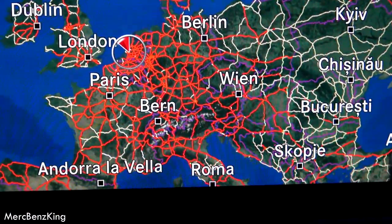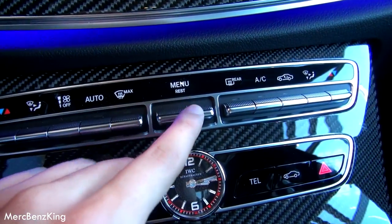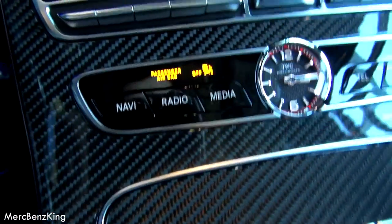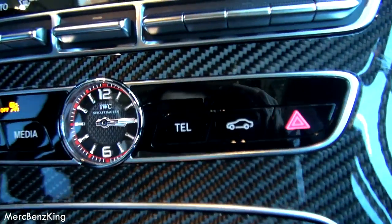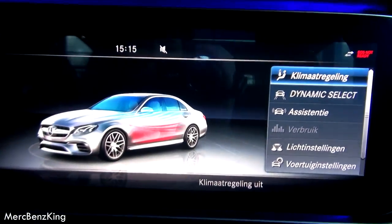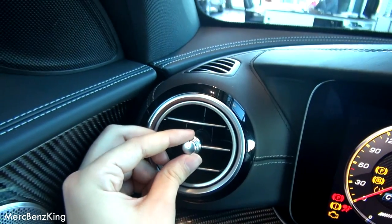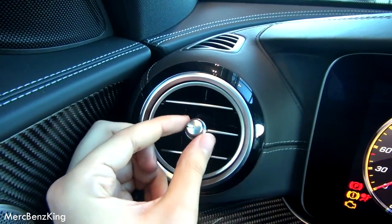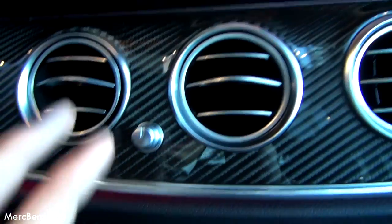Let me know in the comments where you're from. To make things simple, here are some quick buttons — for example, the temperature menu, navigation, media, telephone, and vehicle settings. These are the E-Class air vents, made out of great materials. If you've seen my E-Class Coupe video, it has different turbine-style vents, but these are also very beautiful.